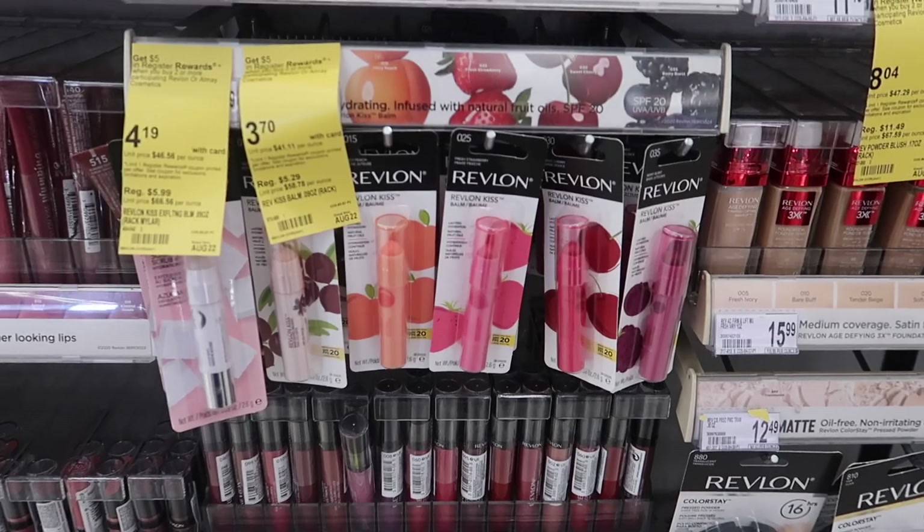I'm walking into Walgreens now. We're going to do a few digital deals. I think they only have a little few, but let's see what we can get today.